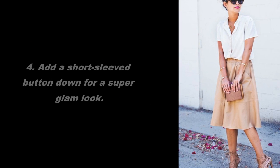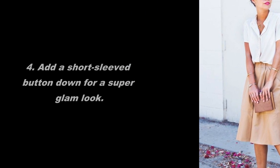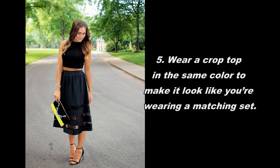4. Add a short sleeved button down for a super glam look. 5. Wear a crop top in the same color to make it look like you're wearing a matching set.